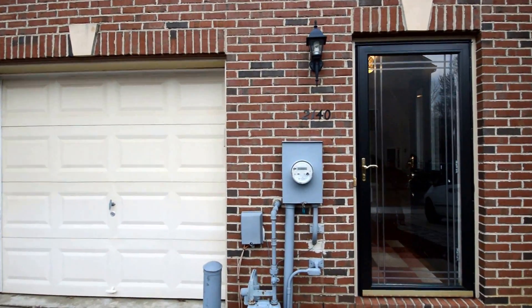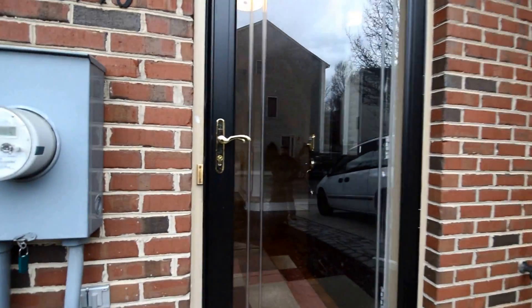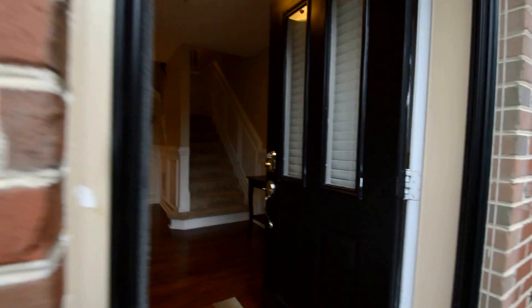We've got a video tour of 2140 Millhaven Drive here in River Oaks in Edgewater. Fantastic three-level townhome.